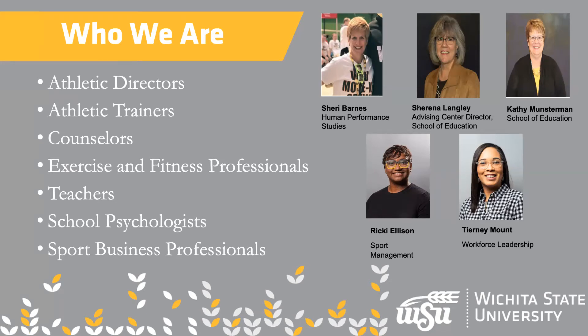That would make sense why she asked you about sports. Sherry Barnes, top left, is our human performance studies advisor, and Tierney Mount is workforce leadership, which is a newer program in our college. She's also our licensure specialist, because all the teacher ed programs have to have licensure.